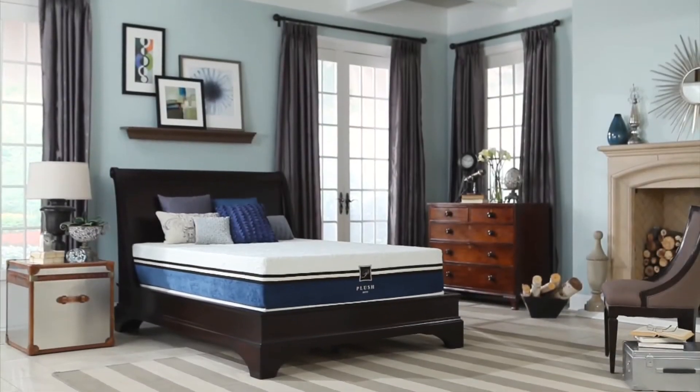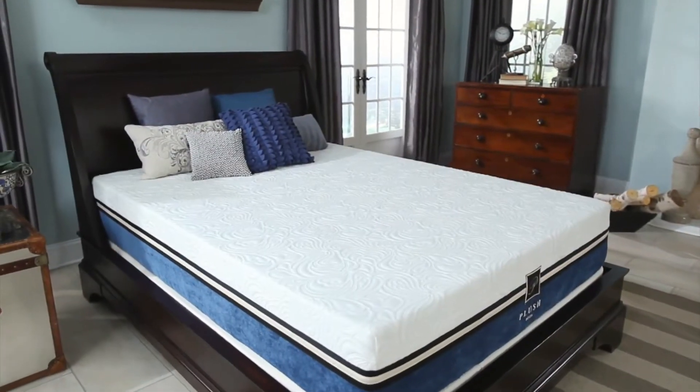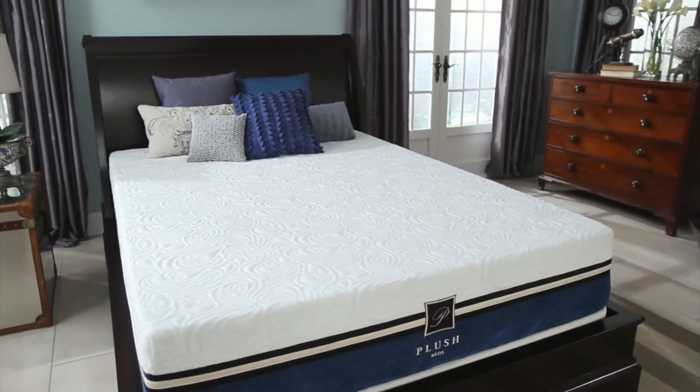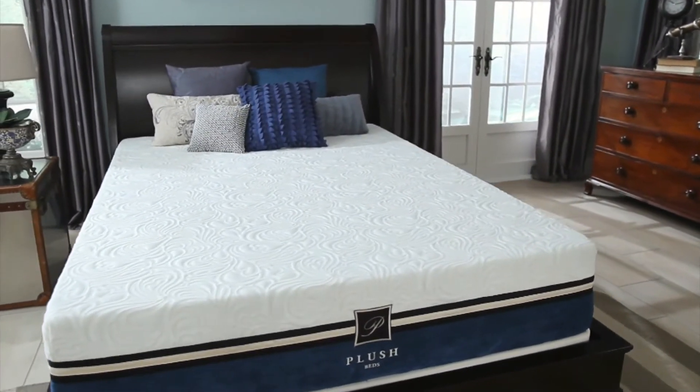Up first is the Cool Bliss Luxury Foam Mattress. This mattress is handcrafted in the USA with five plush comfort layers, working together for optimal cooling comfort and deep rejuvenating sleep.